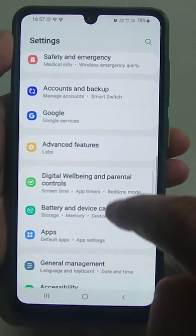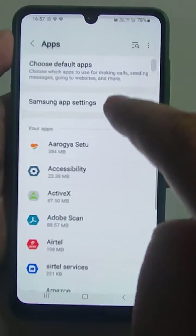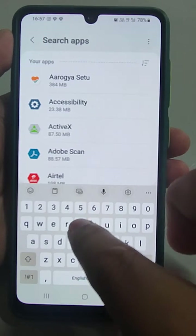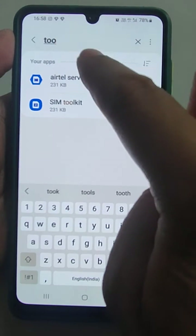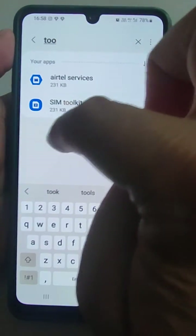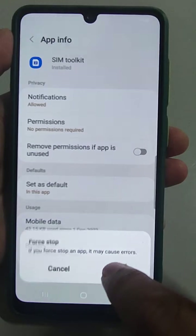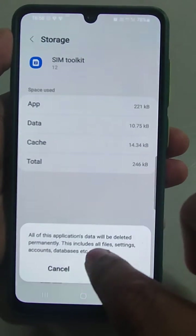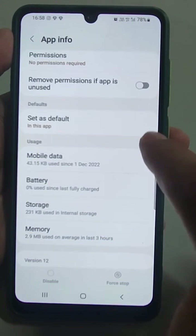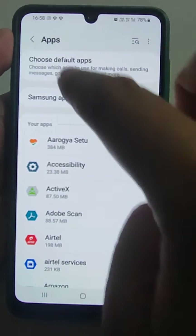Second, if notifications are already off on your phone, go to Apps and search for 'SIM Toolkit'. Two options will appear: SIM Services and SIM Toolkit. Go to SIM Toolkit, force stop it, then go to Storage and clear data and clear cache.